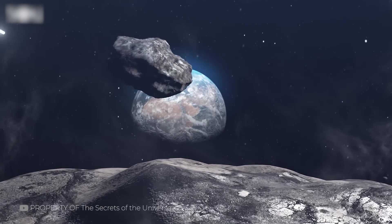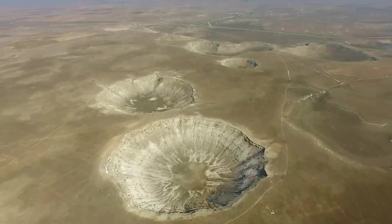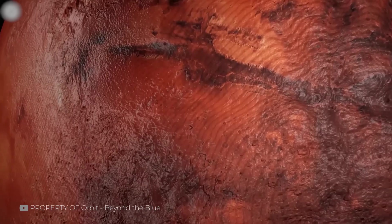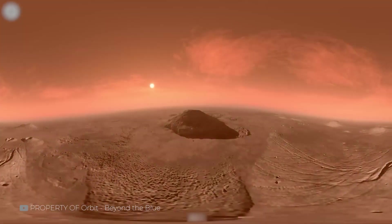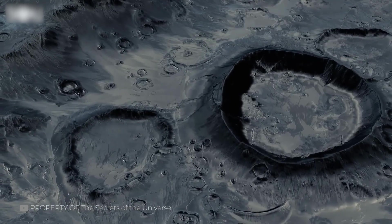When meteorites strike Mars, the force of impact reshapes the surface in dramatic ways. These collisions create craters, shatter rocks, and hurl debris across vast distances. Over time, erosion can soften these features, sculpting strange and often symmetrical forms. Some of these formations appear almost deliberate — pyramidal hills, cube-like boulders, or elongated ridges — but they're all part of a natural process.